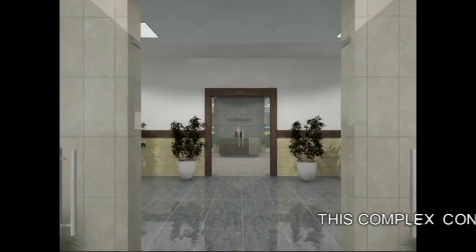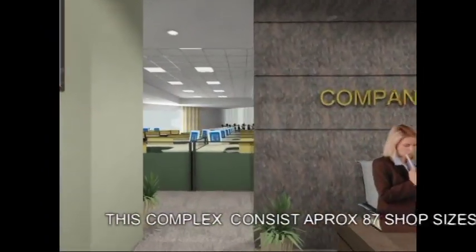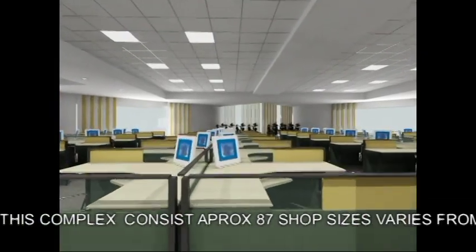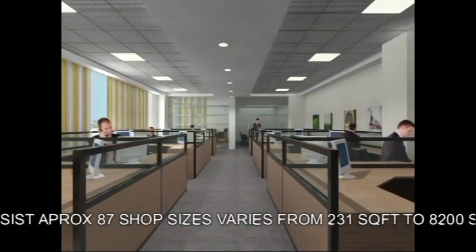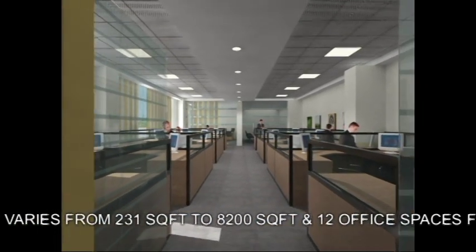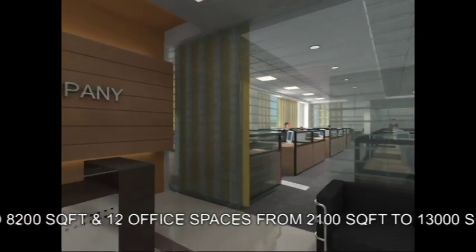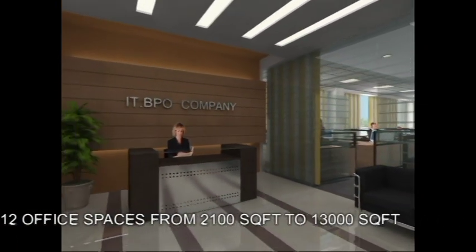The complex consists of approximately 87 individual shops of size varying from 231 square feet to 8,200 square feet, each spread across ground to second floor, and 12 office spaces varying between 2,100 square feet to 13,000 square feet, each spread across third to eighth floor.